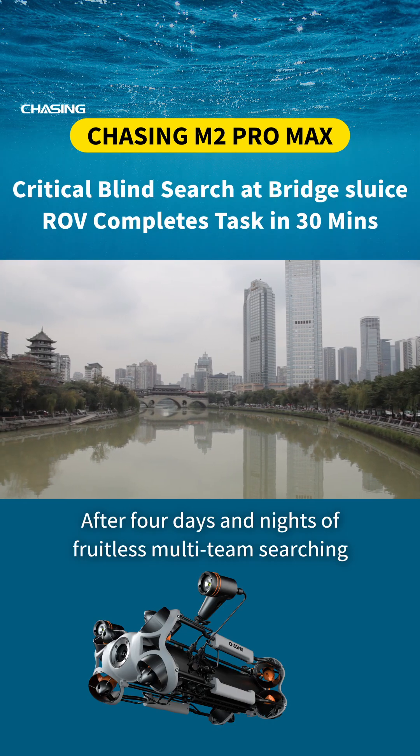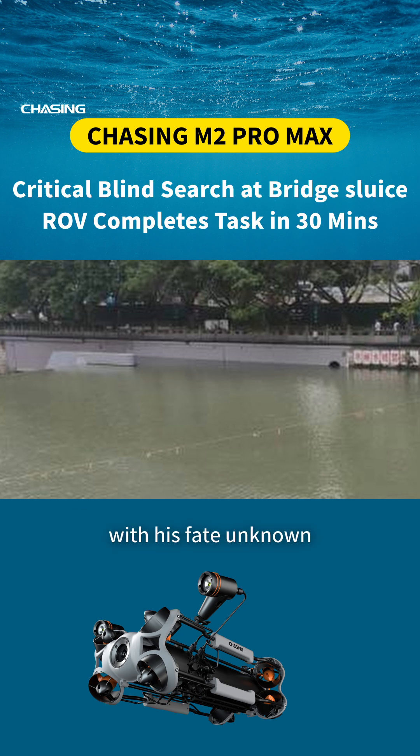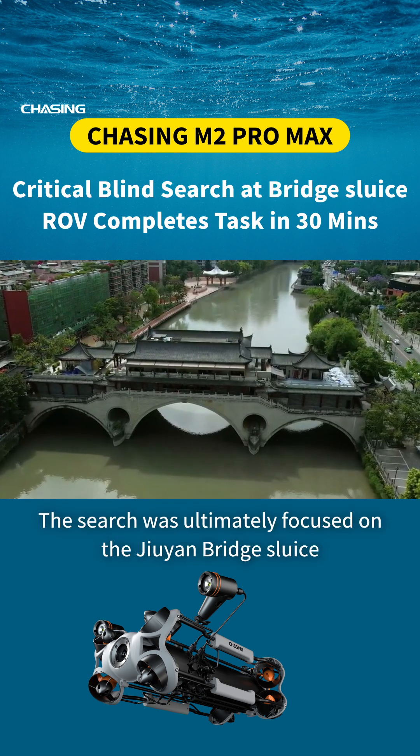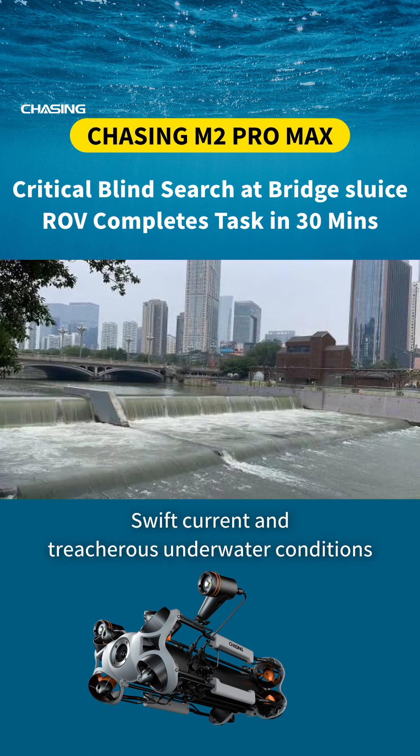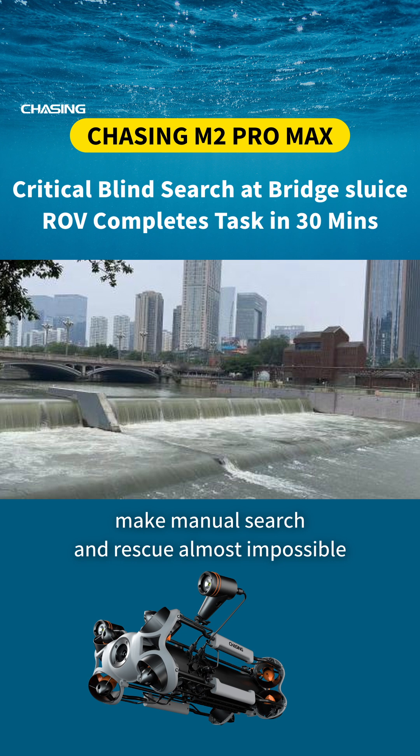After four days and nights of fruitless multi-team searching, a man who had fallen into a river was still missing, with his fate unknown. The search was ultimately focused on the Joyen Bridge Sluice, where swift current and treacherous underwater conditions made manual search and rescue almost impossible.